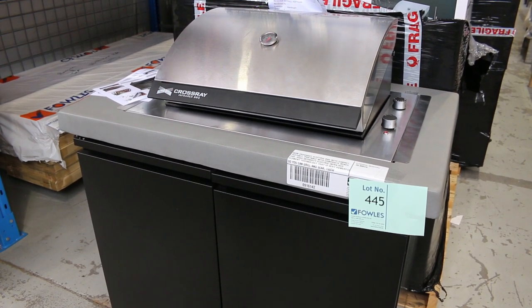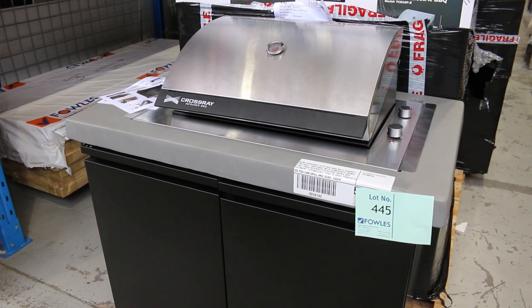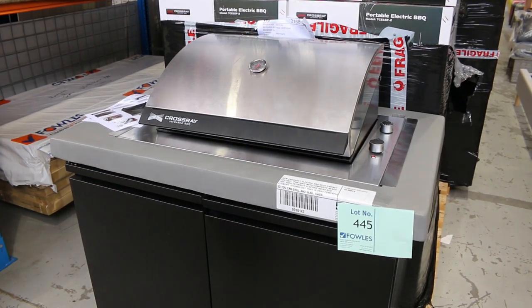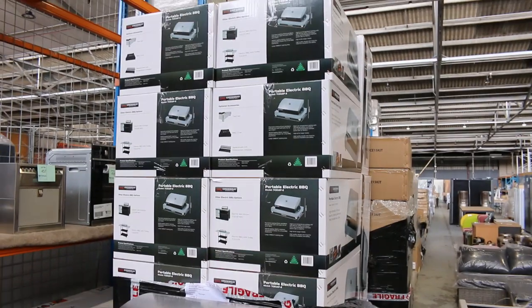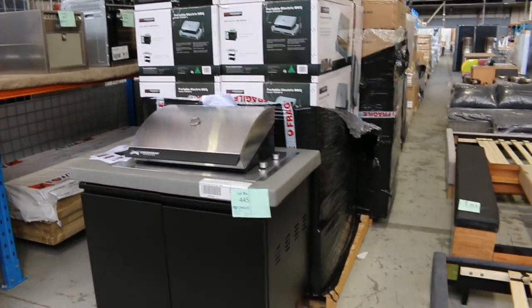$575, $580, somewhere around there is my guess. Absolutely sensational, really good fun folks — I love it when these sorts of things come in. And there's plenty to go around; there are 20 available. So do your research — the Crossray Infrared Electric Barbecue, great fun on that one.